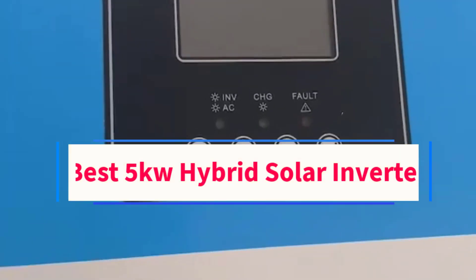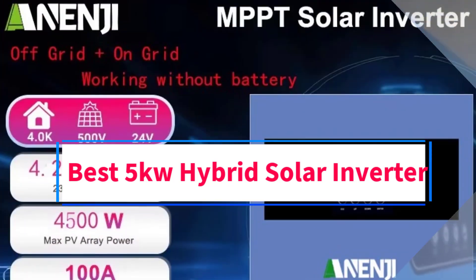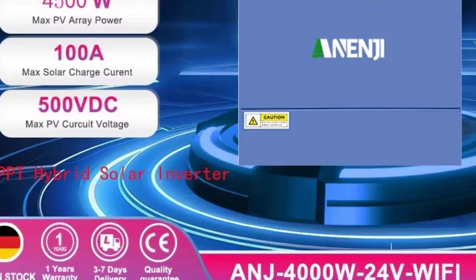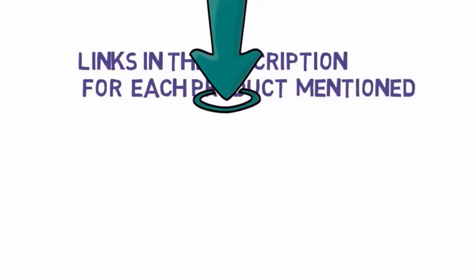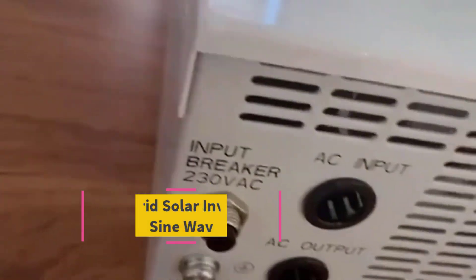Hi guys, welcome to my channel. Are you looking for the best 5 kilowatt hybrid solar inverter? In this video we will look at some of the 5 best 5 kilowatt hybrid solar inverters on the market. Before we get started, we have included links in the description, so make sure you check them to see which one is in your budget range.